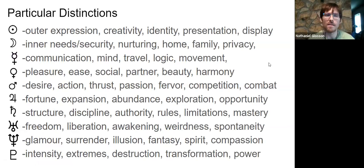Now some distinctions about what each planet stands for. The Sun — this little circle symbol — is our outer expression, how we want to shine and radiate. It's our creativity, our vital juices creating things, our sense of identity that we express and show off. It's our presentation and display — the big flashlight in the sky that shines a light on whatever it touches, enlivening and expressing it.